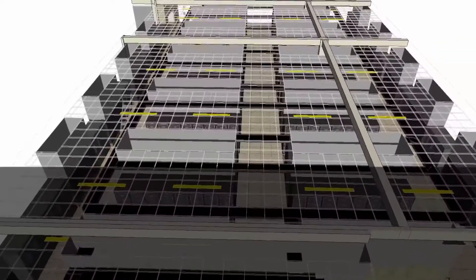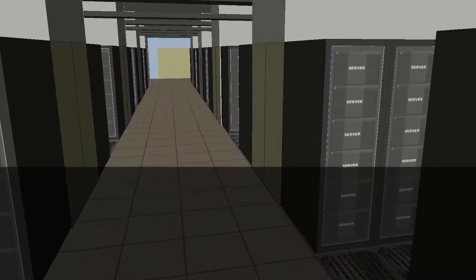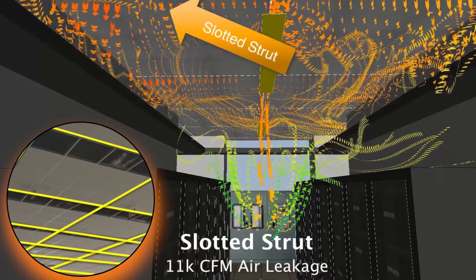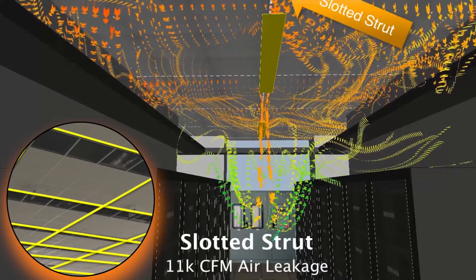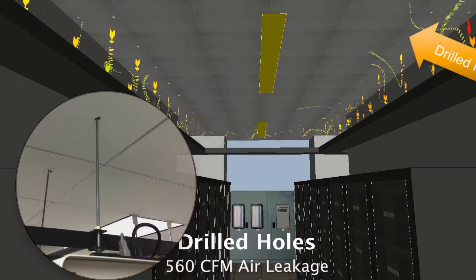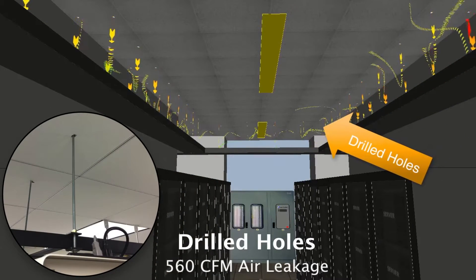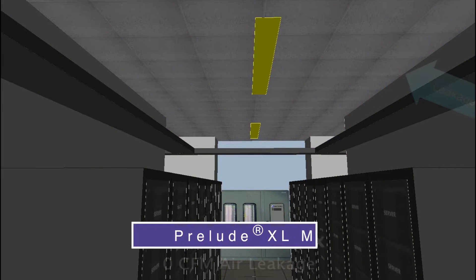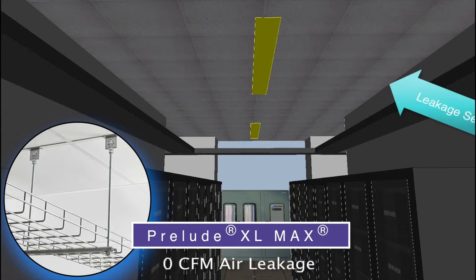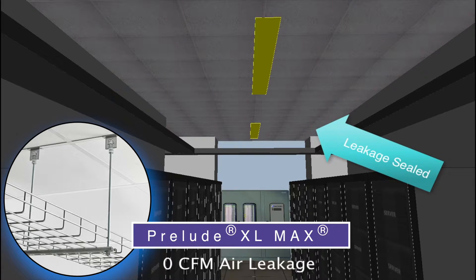In this CFD simulation, we will compare two traditional data center ceilings with Armstrong Prelude XLMAX. The drastic amount of hot air leakage from the slotted strut assembly leads to higher data hall temperatures. You can also see hot air leaking through the drilled holes in the ceiling caused by cable tray and busway installation. Armstrong's Prelude XLMAX eliminates the drilled holes and slotted strut leakages, reducing top-of-rack temperatures to a designed 72-degree setpoint.